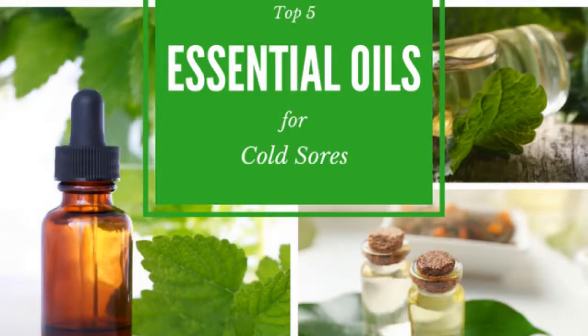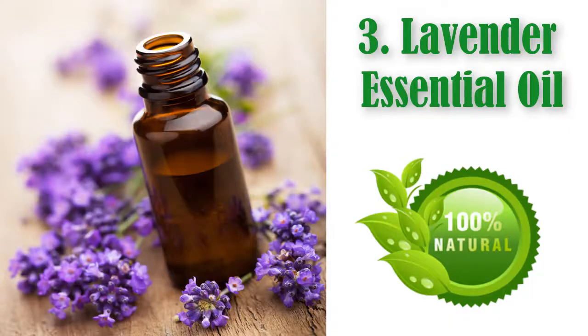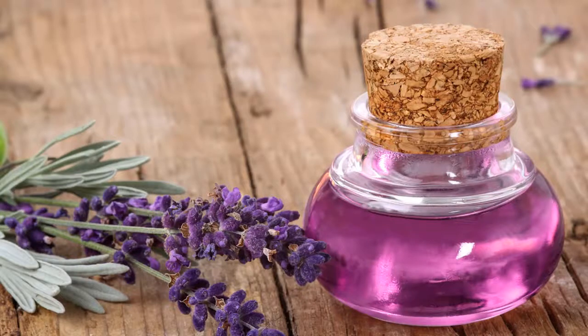Essential oils for cold sores: top 5 and how to use them. Number 3: lavender essential oil. Lavender brings us another mild and non-toxic oil which is safe to use even on children. It also has had multiple uses along the centuries, from religious to cosmetic and medicinal purposes.